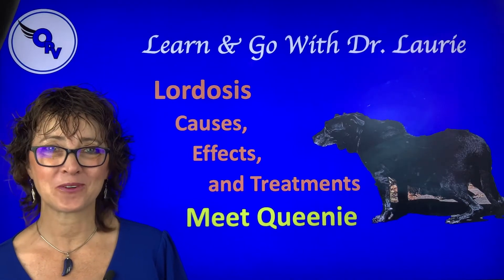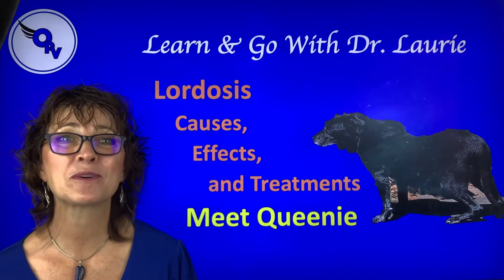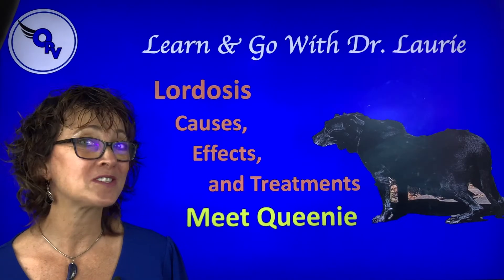Welcome to Learn and Go with Dr. Lori. I'm Dr. Lori McCauley from Optimum Pet Vitality. Today we're going to talk about lordosis: the cause, the effects, and the treatments.